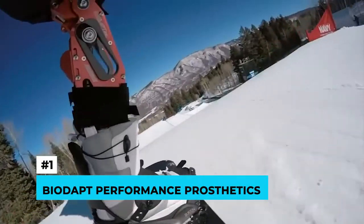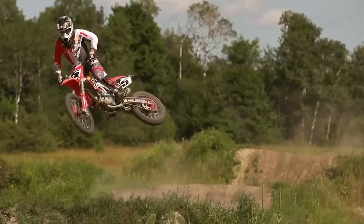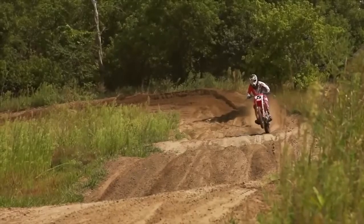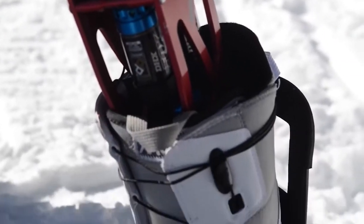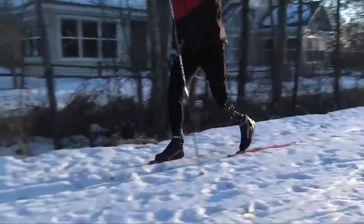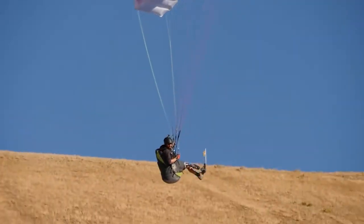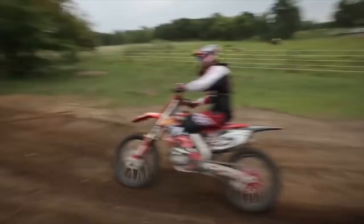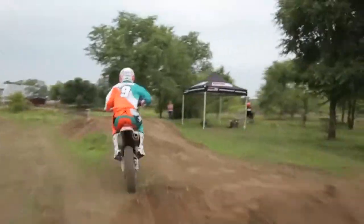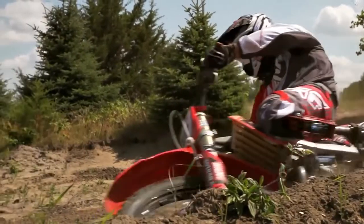Number one: BioDapt Performance Prosthetics. This new technology allows someone to live life to the fullest without limitations. It's a high-performance prosthetic foot purpose-built for downhill skiing that eliminates the need for traditional ski boots. It's a highly adjustable prosthetic foot that can be used for sport, recreational, or everyday activities.